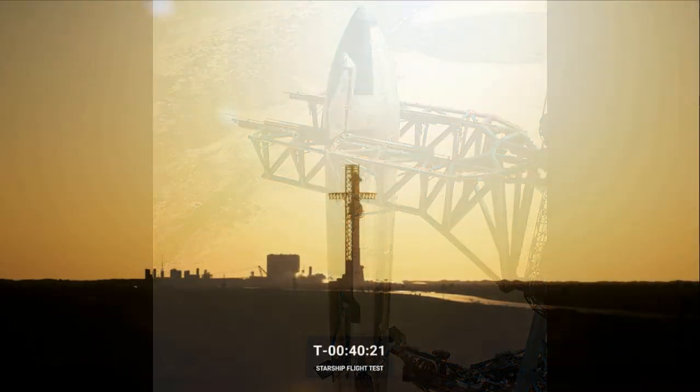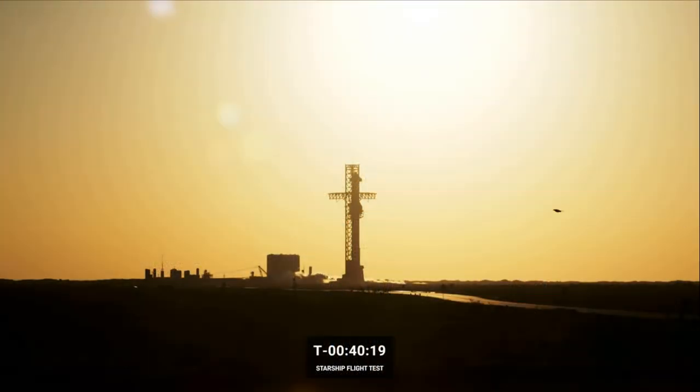Live view of Starship as it awaits its first-ever integrated flight test from Starbase, Texas, in just a little over 40 minutes from now. Today we're hoping to see our Super Heavy booster and Starship spacecraft, collectively referred to as Starship, lift off together for the first time.